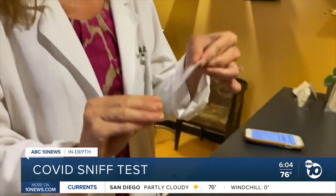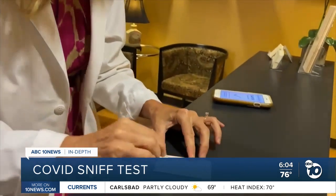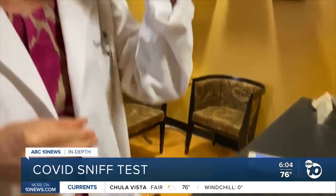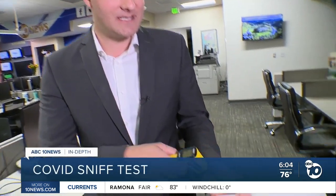As COVID cases continue to climb, a new study by UC San Diego suggests there's a cheap and easy way to screen people for the virus: a smell test. ABC 10 News anchor Derek Stahl explains how a few sniffs could save lives. This test uses the same technology you'd find on a scratch and sniff sticker, and the study found it's a lot more accurate than checking somebody's temperature.